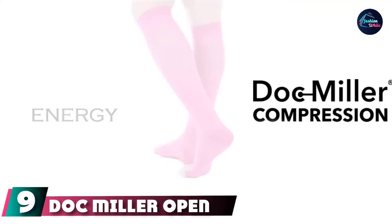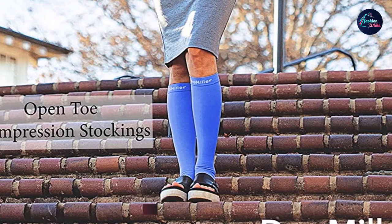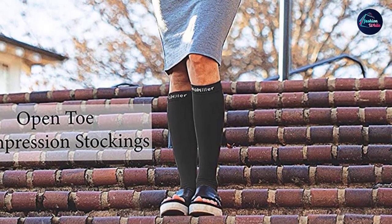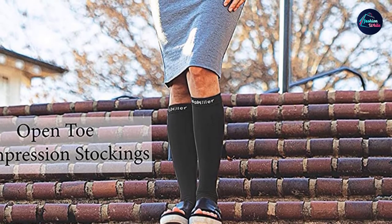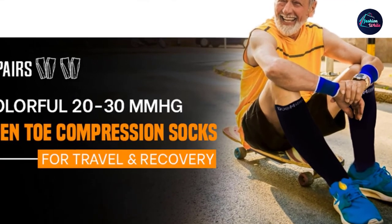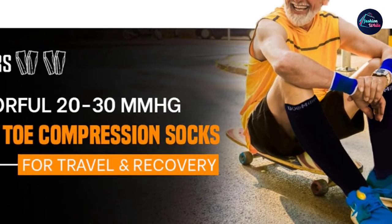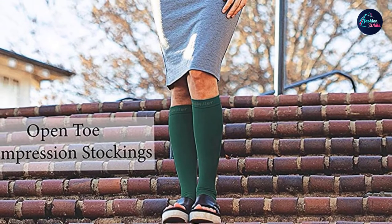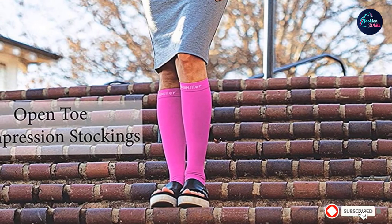Next at number nine, we have Doc Miller Open Toe Compression Socks. Great for summers, these open toe compression socks will comfort and heal your muscles with their premium nylon spandex design. If you dislike the cramped toe feeling, you must try these 20-30 MMHG graduated compression socks. They aid in alleviating edema, leg cramps, shin splints, aching calves, varicose veins, and other painful feet conditions effectively. The socks have an interwoven lock pattern construction for superior compression and improve blood circulation and oxygen flow. They are also great to wear during pregnancy and long flights.